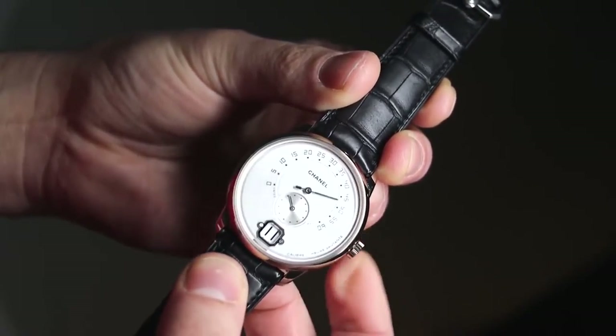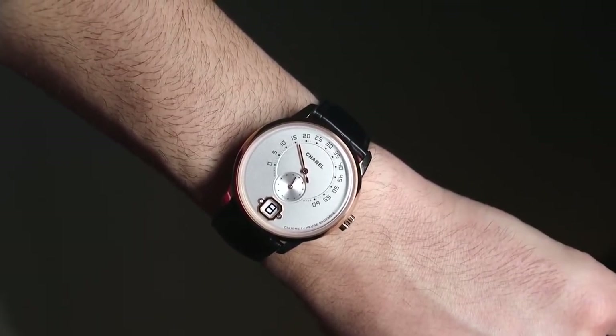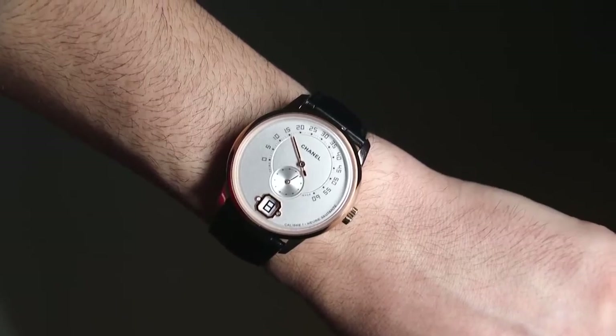That's a fun and very legible way of reading the time. The Monsieur wears very comfortably on the wrist. At 40 millimeters wide, it's a good mainstream size for slightly casual wear as well as formal wear, though it is of course more of a formal, dressy watch.